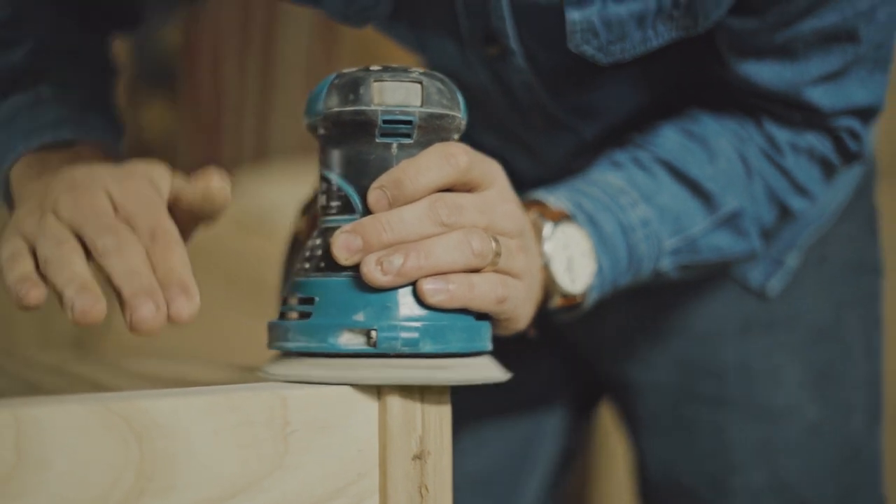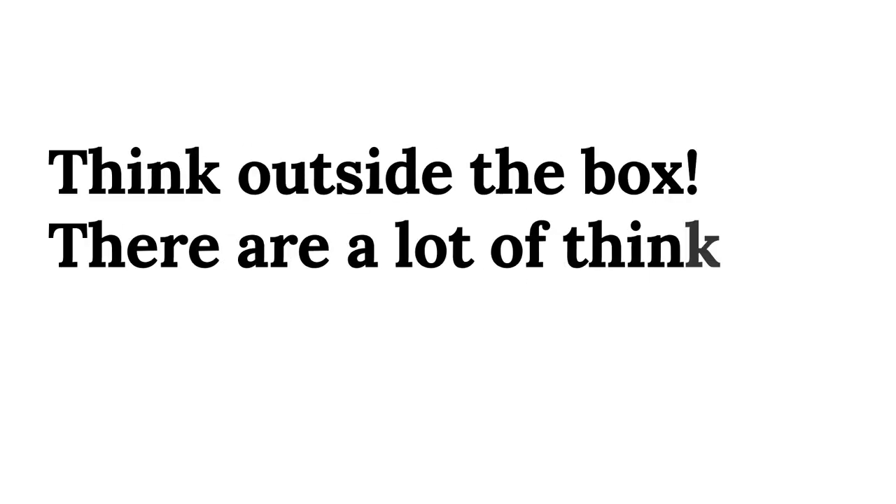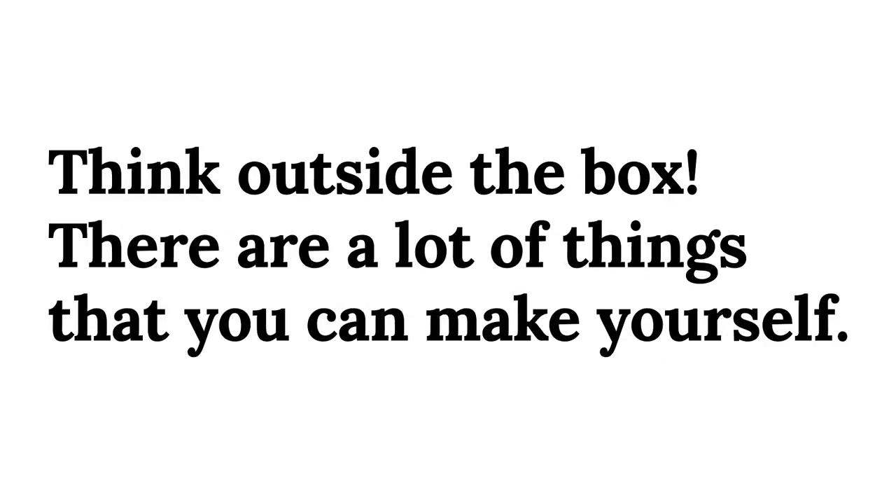Tip 13: Embrace do-it-yourself projects. Buying something is a lot easier but it's more expensive. If you like making your own products, this tip is for you. You can create products like beauty products or cleaning products to have some fun and save more money.